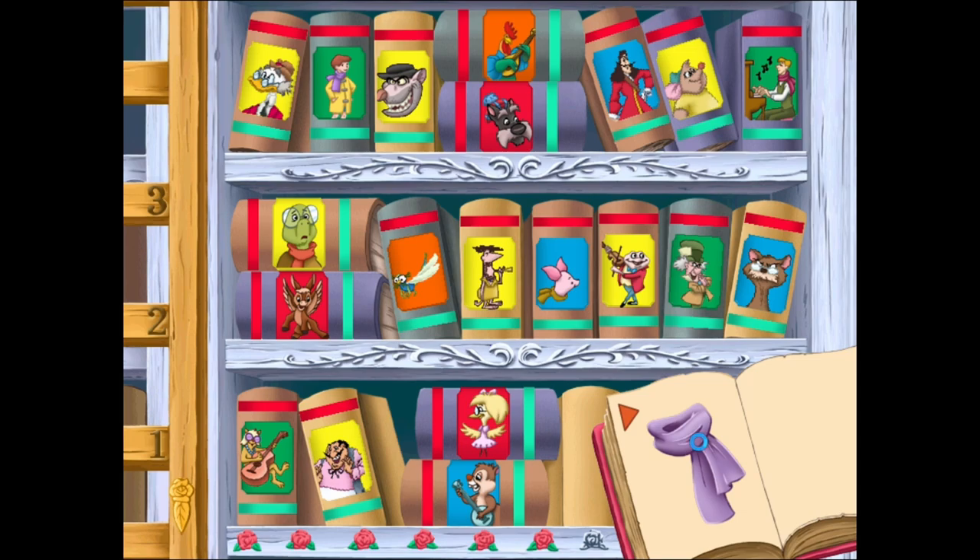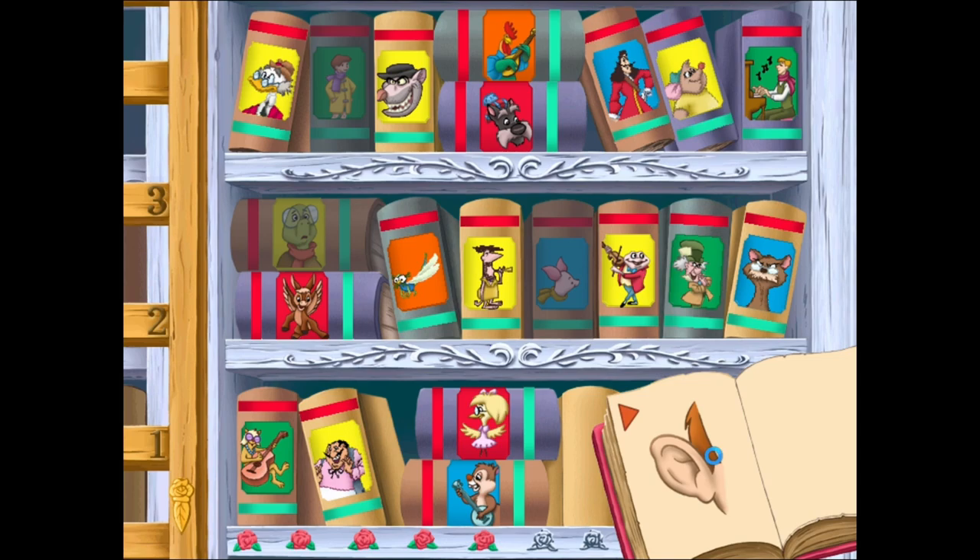Cogsworth, is the character on the book wearing a scarf? No, no scarf. Don't worry, we will not be deterred. Does this character have big ears? Alas, not at all. It does not have big ears.